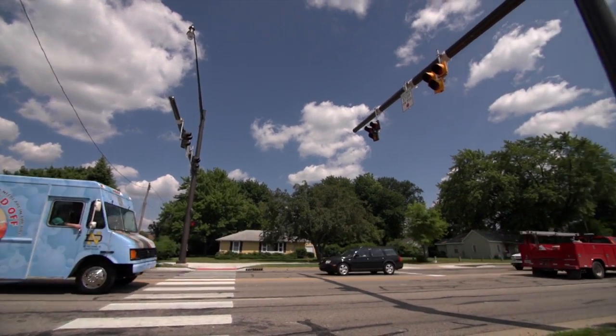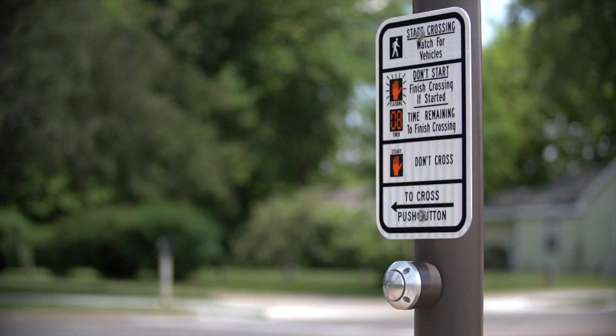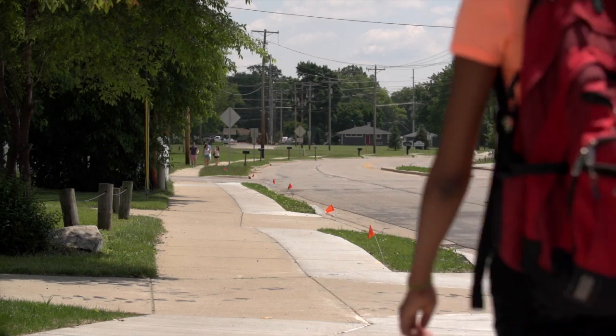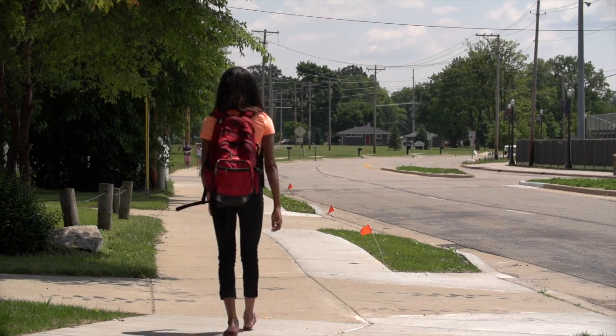The cycle ends with the flashing red signals going dark and the solid orange raised hand shown to pedestrians, until the next pedestrian pushes the button. Studies have shown that more than 90% of motorists properly yield to pedestrians in crosswalks using a HAWK signal. By installing this one, Notre Dame is bringing proven technology to the campus area to enhance pedestrian safety.